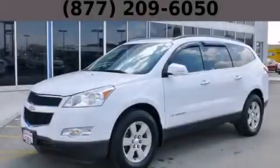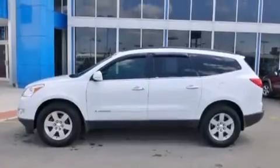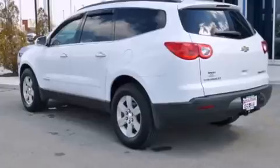This is a 2009 Chevrolet Traverse. Plenty of space for what you need. It features a 3.6 liter 6-cylinder engine, an automatic transmission, and all-wheel drive.